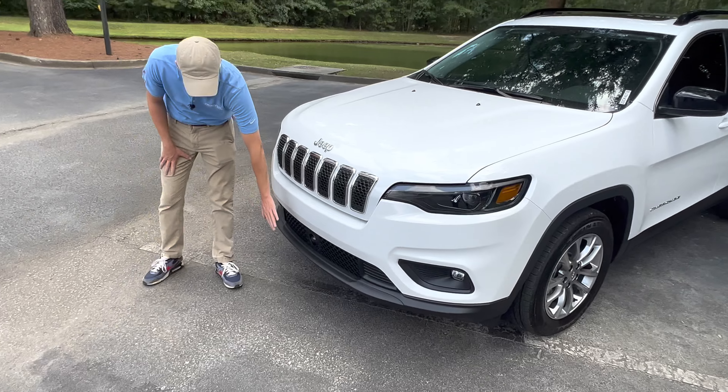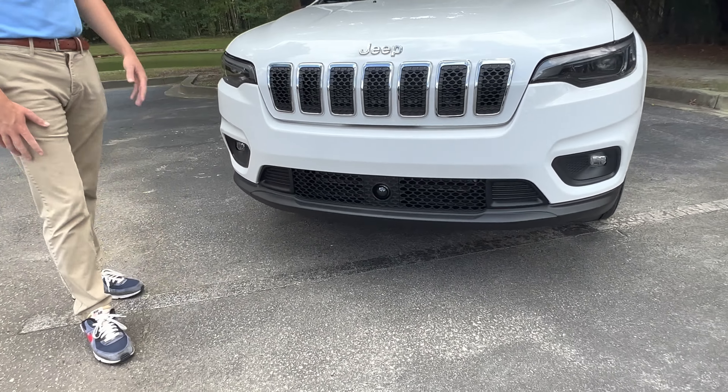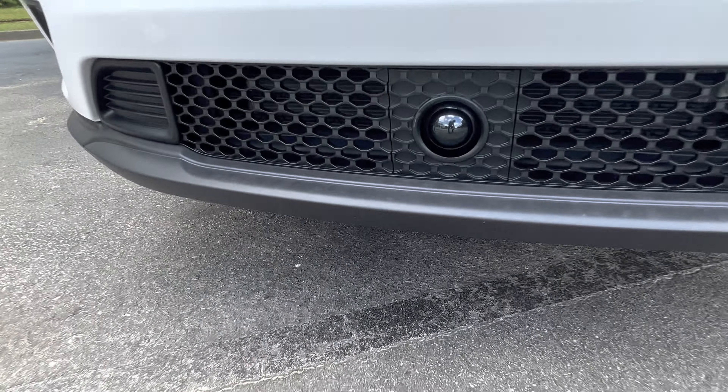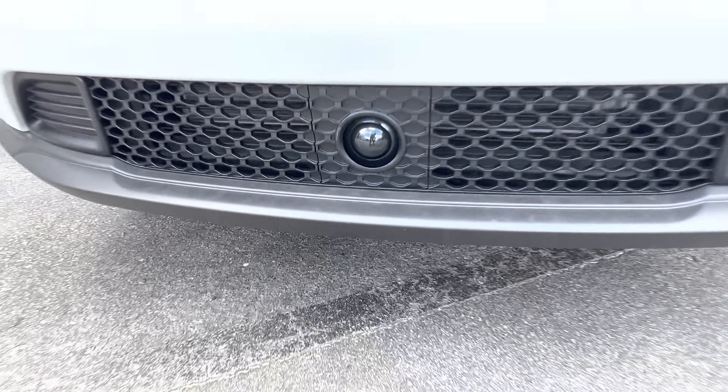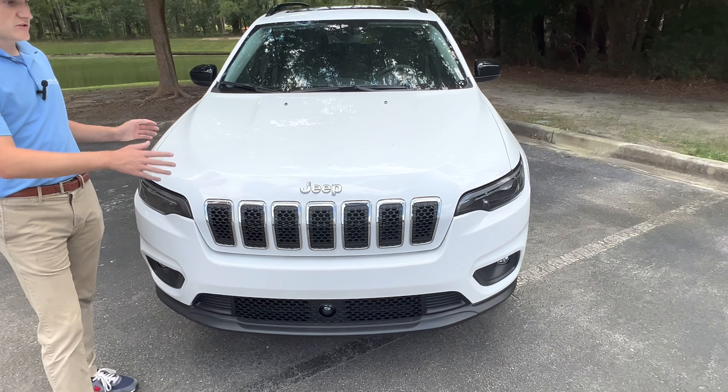Right below your regular grill, you do have your radar sensor for your adaptive cruise control, as well as lane keep assist and pre-collision right there. On the hood here, it does have a little bit of sculpture here, giving a little bit of hips to the car, but not a ton.